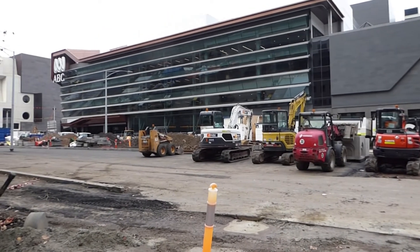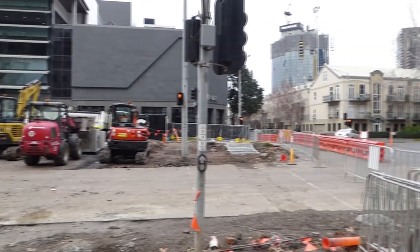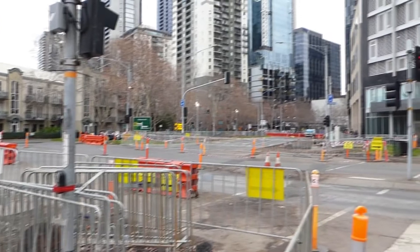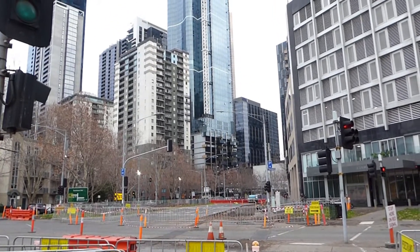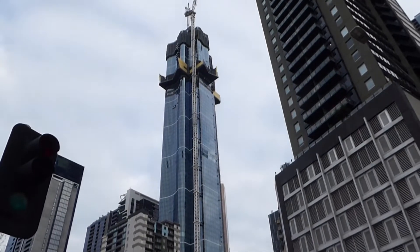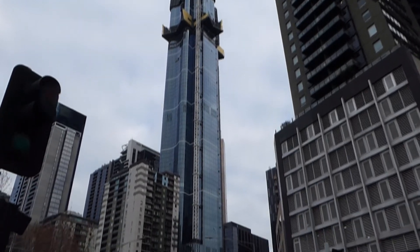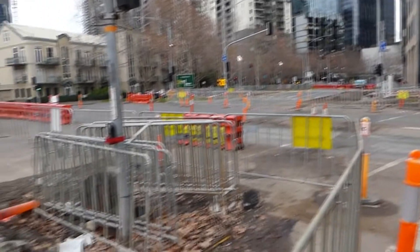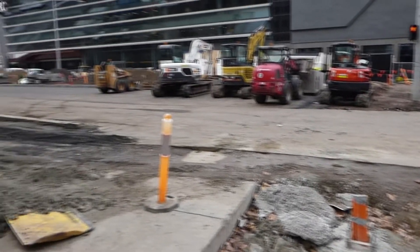These works have been underway for — it must be close to 12 months. The road's been blocked off. Australia 108 came out of the ground about two years ago; they're up to about level 90 in the central core now. And it's taken about 12 months, and we're still not finished with this.